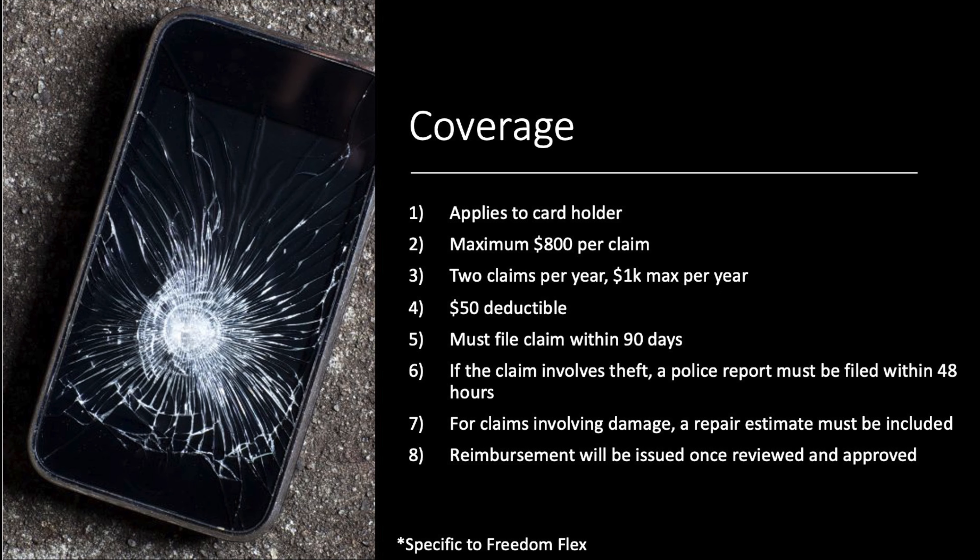When we talk about coverage, what can you expect from the credit card? Specific to the Freedom Flex, coverage applies to the cardholder — your name has to be on the card. You get a maximum of $800 per claim, two claims per year, $1,000 max per year, and a $50 deductible. You must file the claim within 90 days. If the claim involves theft, a police report must be filed within 48 hours. For claims involving damage, a repair estimate must be included, and reimbursement will be issued once reviewed and approved. That is the baseline for just about all the cards I've seen, though the amount of coverage and number of claims does vary card to card.